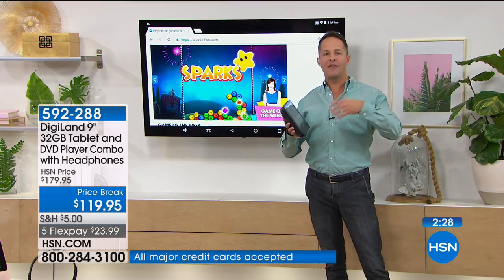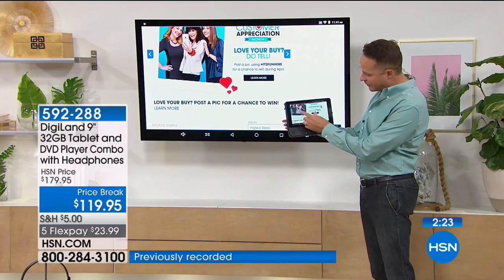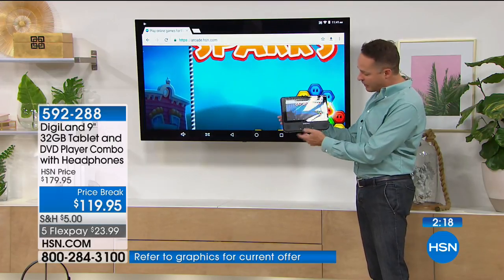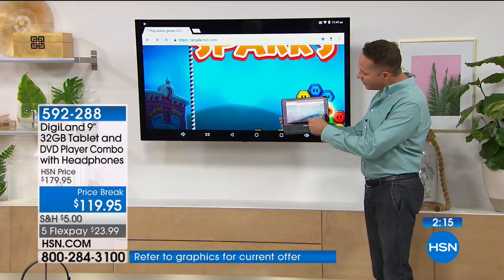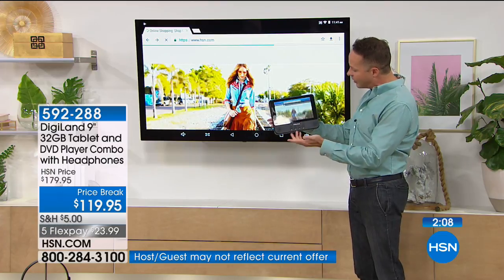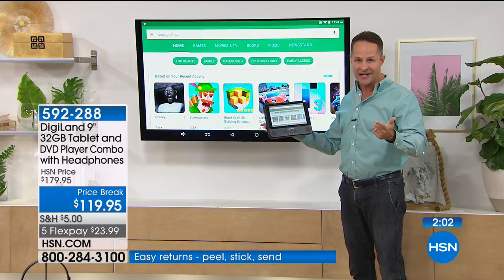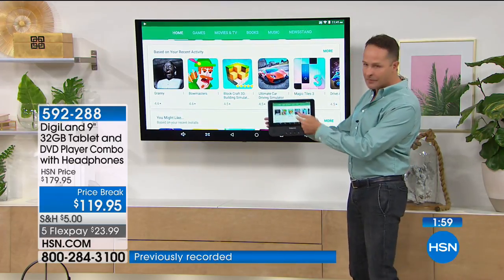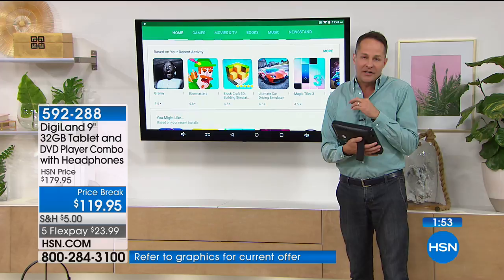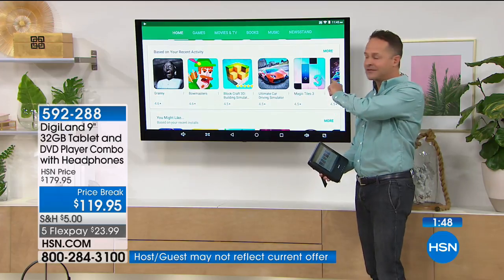Don't let the price fool you. Even really high-end tier-one tablets you might pay $500-600 for — many of them don't have screen sharing. I'm on HSN.com surfing the web on my tablet, and the same things are showing up behind me on the television, because I'm doing screen sharing with my TV. You can do this with any smart TV or WiFi television. I've gone into the Google Play Store, which you can enjoy on the biggest screen in the house.